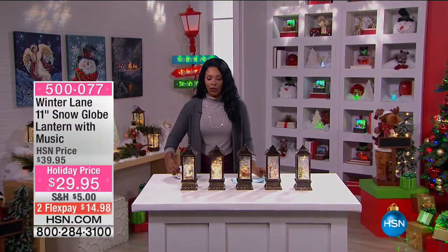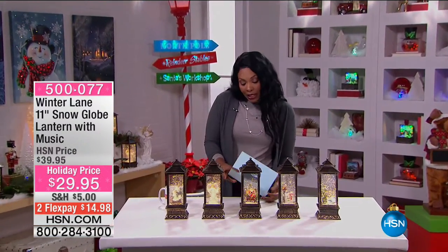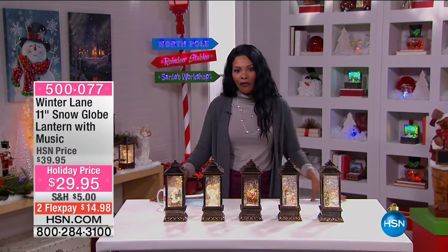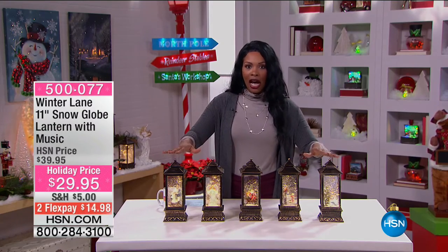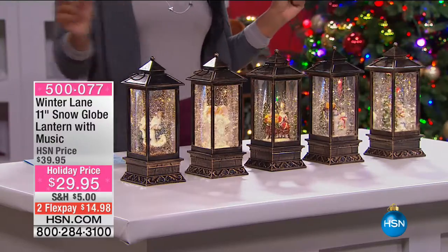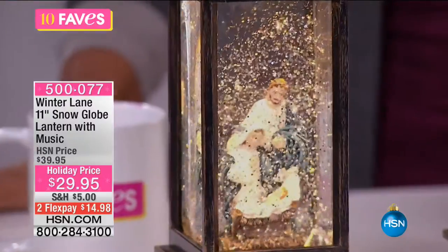We are going on to fave number two. Our day today is 'Deck the Halls' — we're getting your home and environment ready for the holidays. We have your choice of these beautiful Winter Lane Snow Globe Lanterns. Snow globes we know, but these are lanterns — 11 inches tall from top to bottom.